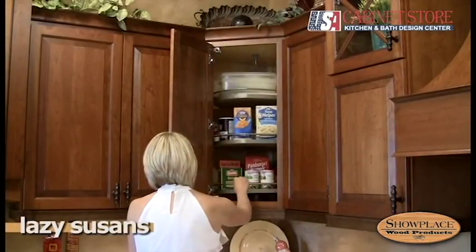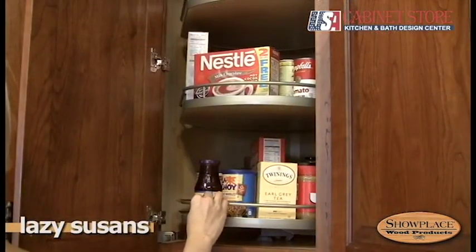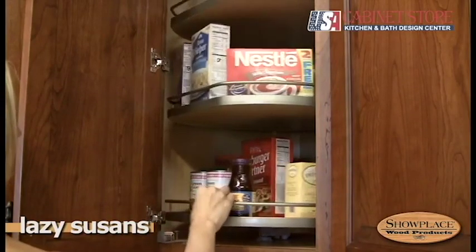Wall cabinet storage can be maximized with the Showplace Lazy Susan. They're a smart use of corner space in your kitchen design.